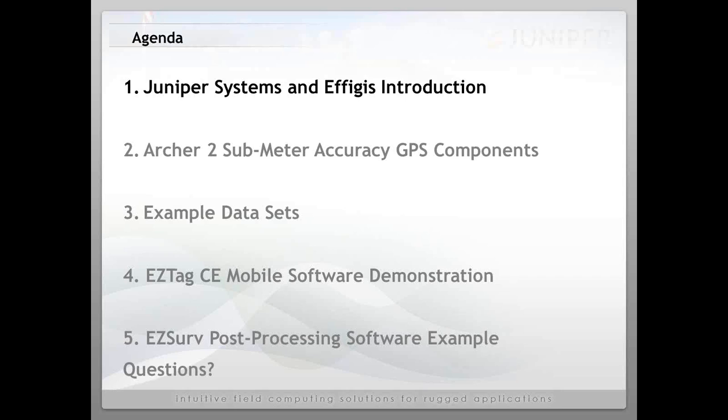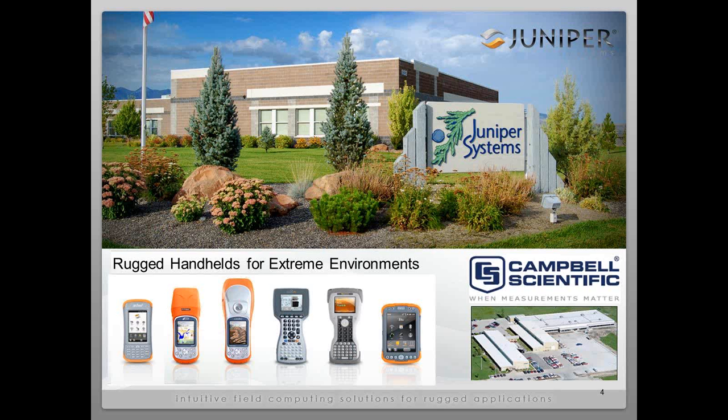We are Juniper Systems, a U.S.-based manufacturer of ultra-rugged field computers. We changed our name to Juniper Systems in 2001 but have been creating field computers for a long time before that. We are affiliated with Campbell Scientific, located just across the cow pasture here in Logan, Utah, in the far northern part of the state near the Idaho border. Campbell Scientific is recognized as a leader in creating data loggers that attach to a wide range of sensors.